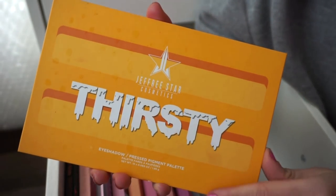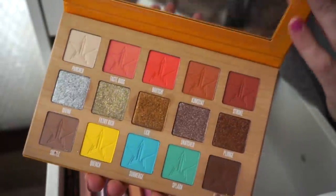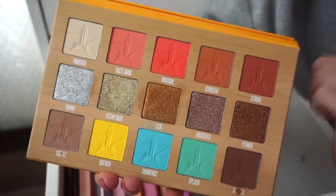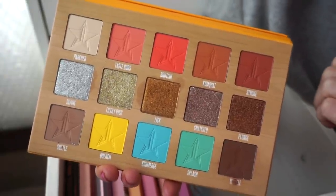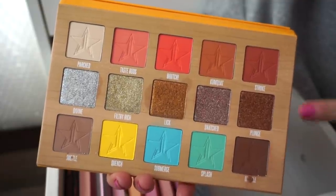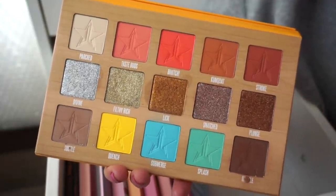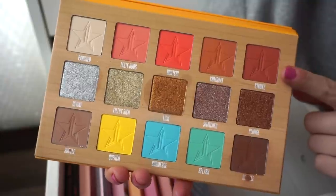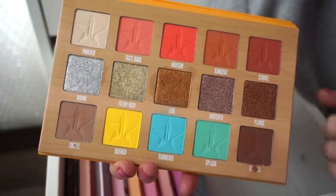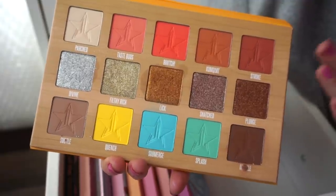Next I have the Jeffree Star Thirsty Palette. One of my subscribers, Izzy, gifted this to me — she legit went to the mall for me to pick it up. What an absolute sweetheart. We get five mattes on top, five on the bottom, and metallic shades in the middle. Very inspired by this one. The quality is beautiful — the mattes blend out amazingly and the metallics are really intense and gorgeous on the eye.